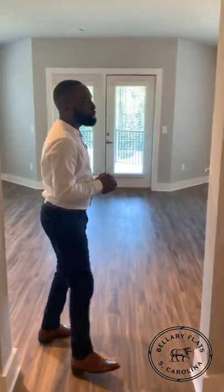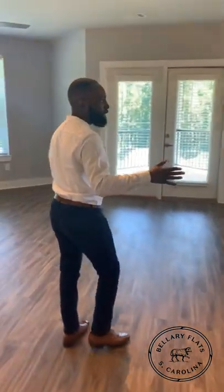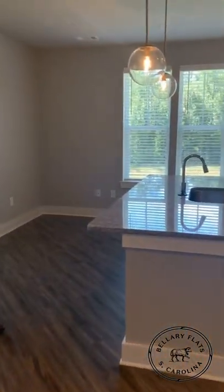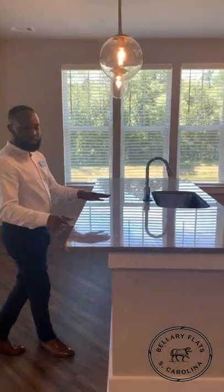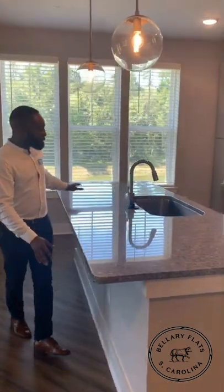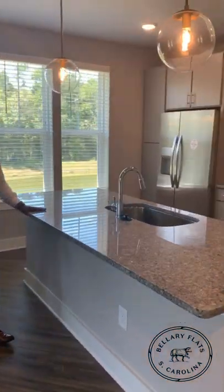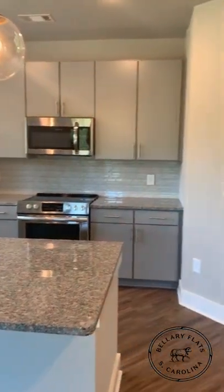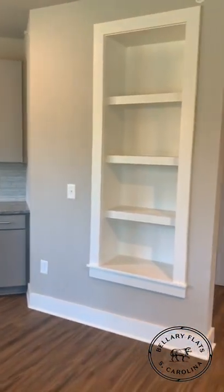You'll continue to walk down your hallway entry into your kitchen and living room space. I love the layout on this floor plan because it gives you tons of natural light. You'll walk into your kitchen area where you'll have stainless steel appliances, granite countertops, and USB ports as well. And you'll also have those nice built-ins in your living room and kitchen area.